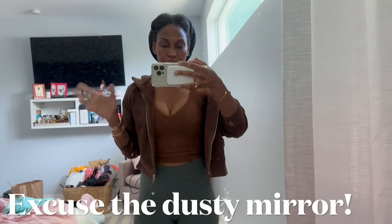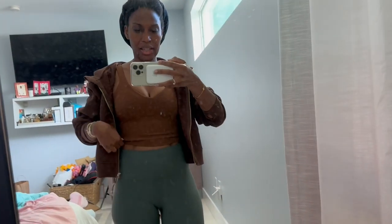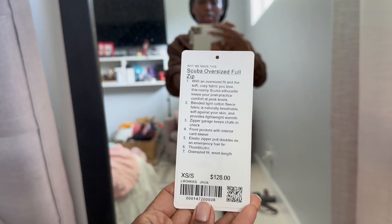Before I leave, I just wanted to show y'all what I have on today. I have on this Lululemon Align top — I think it's a regular top, not a racerback — in a size 6. This is old. Everything I have in Lululemon is a size 6, or a small, extra small. This jacket is new — it's the Scuba oversized full zip in an extra small/small, in the color Java.